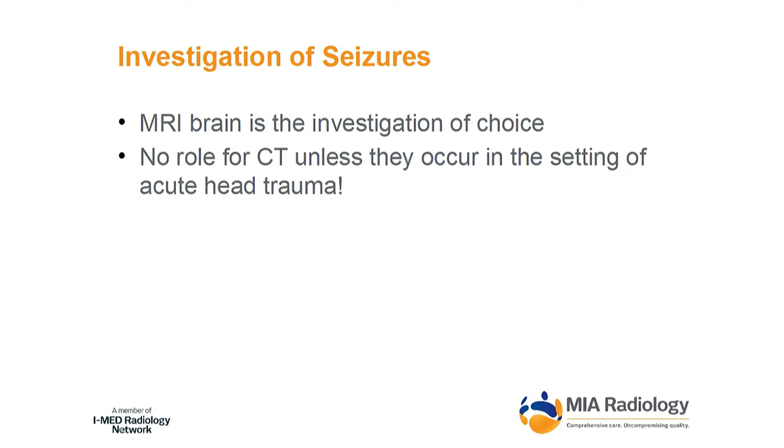Seizures — that's an easy one. This is a blanket rule: don't order a CT for seizures. MRI is the only test worth doing. You are inappropriately irradiating a patient if you investigate for seizures with a CT.